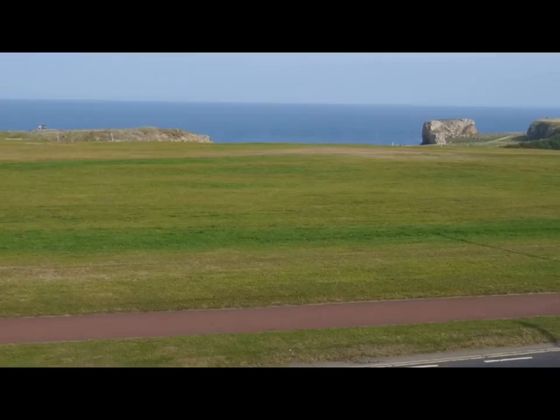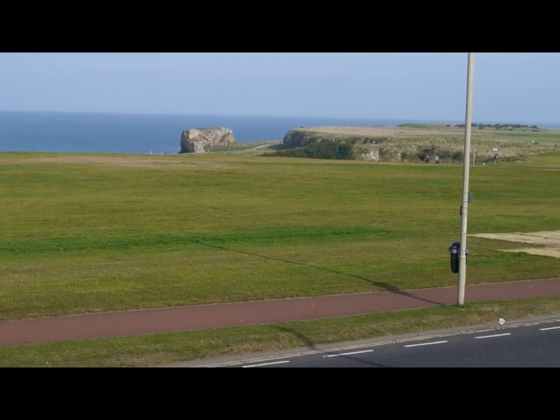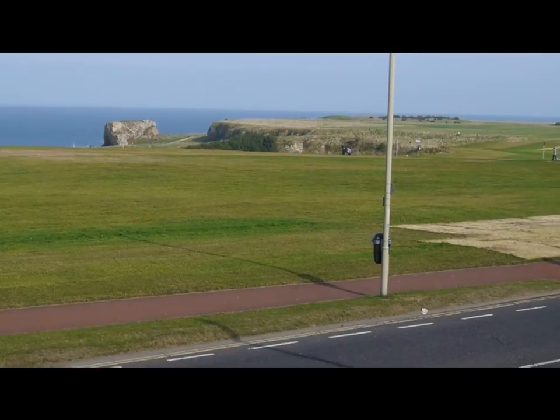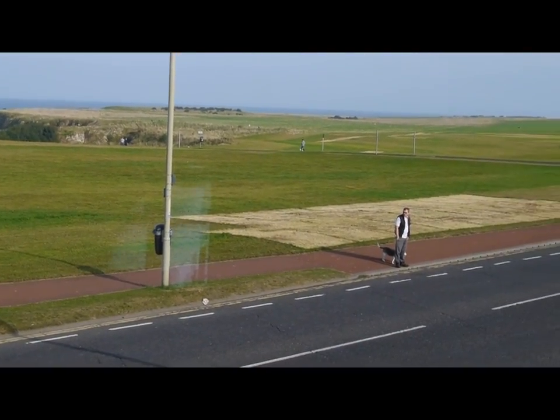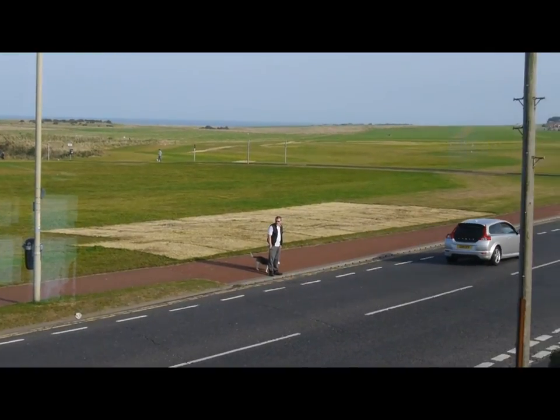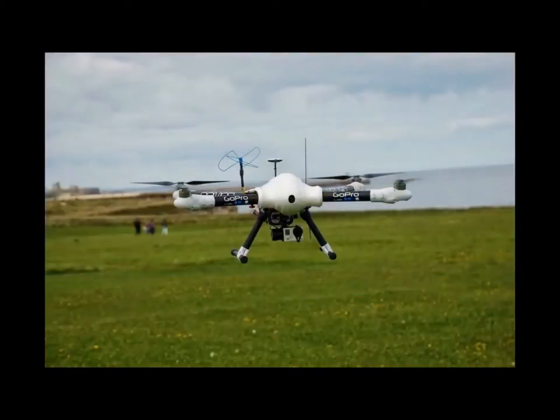This is a view of the Lees at South Shields. There are three Lees from north to south: Trow, Frenchman's and Marsden. They are all owned by the National Trust and stretch from Trow Quarry in the north to Marsden in the south.